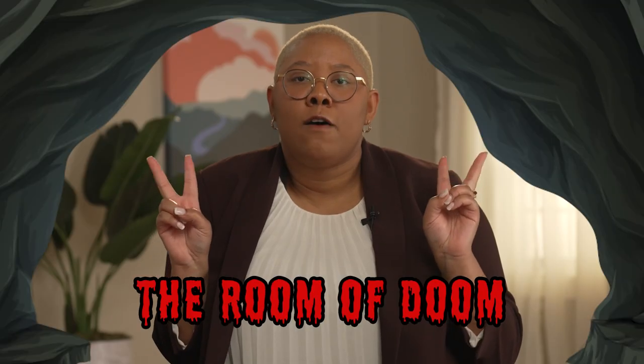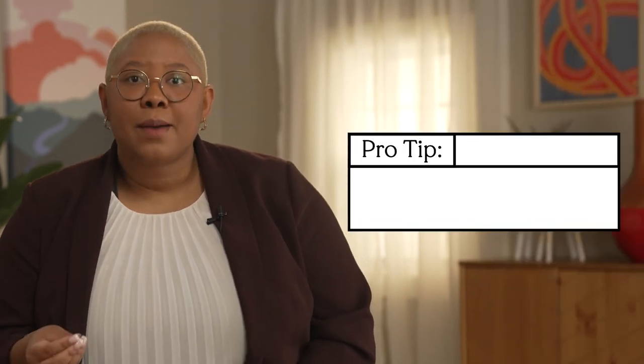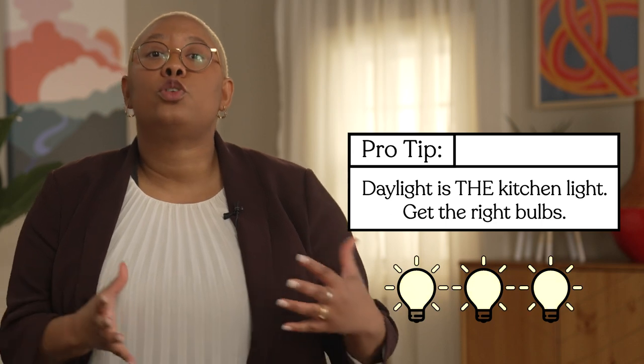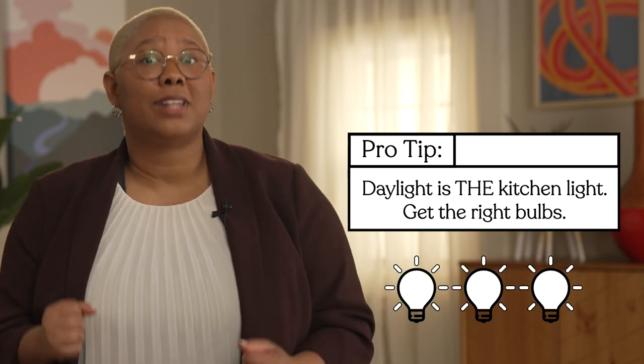Next, we need lighting — because one of the reasons your kitchen is nicknamed the room of doom is due to the fact that many kitchens have creepy horror movie lighting. Pro tip: the best type of lighting for a kitchen is actually daylight, which is on the cooler side, so use cool light bulbs. That's about all we can do for the technical structural design, but we can be smart about the rest of the elements we're adding.